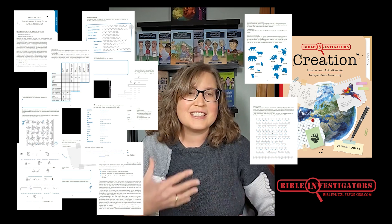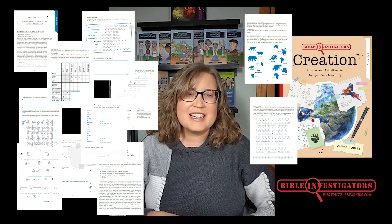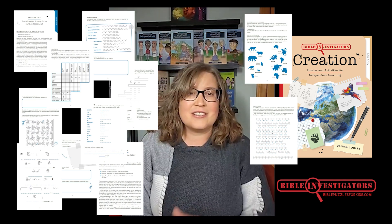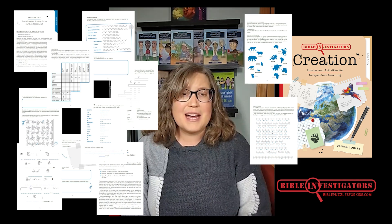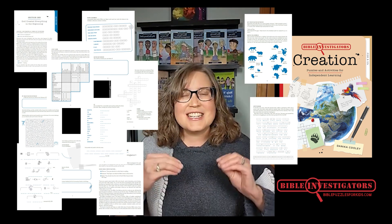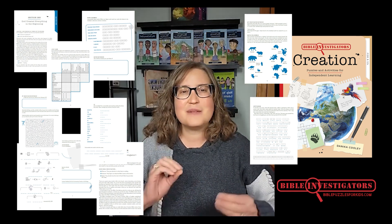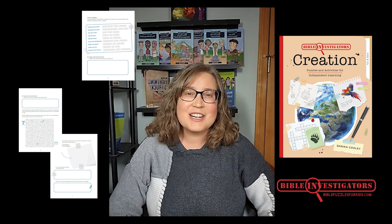And as they work through the puzzles, your children will learn important biblical truths — like biblical vocabulary, theological concepts, and even Bible passages — and it won't feel like work to them. Bible Investigators' Creation is a creation Bible study moms love in a puzzle-based package that kids crave.